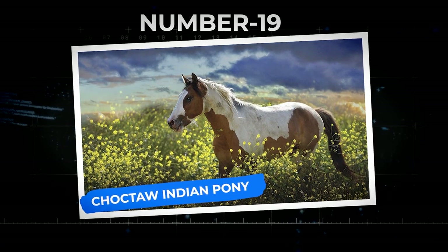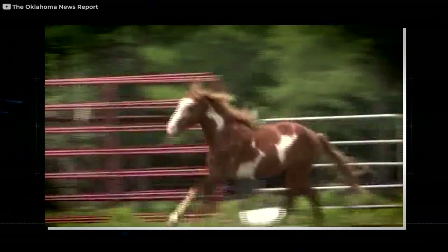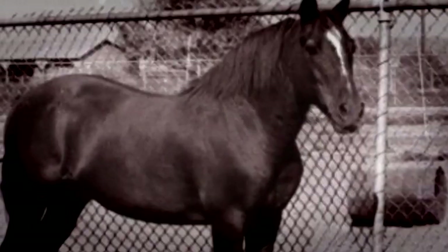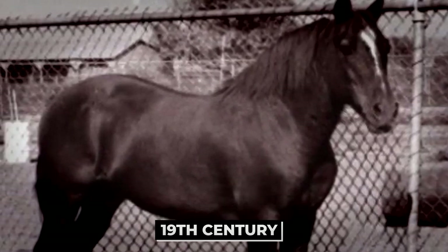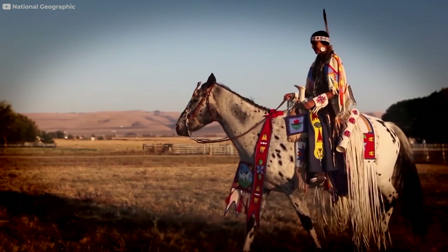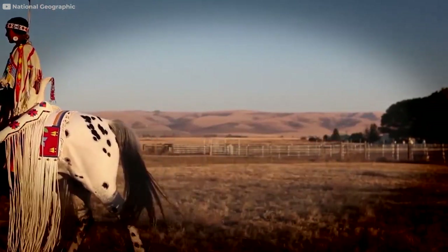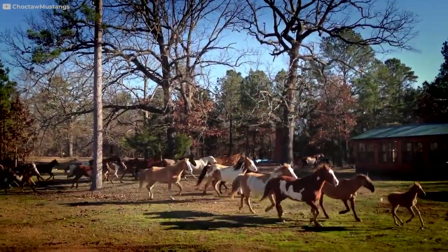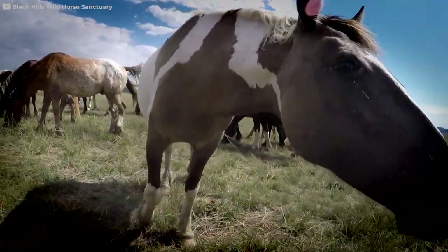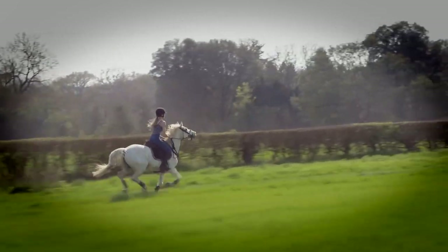Number 19: Choctaw Indian Pony. This adorable stocky pony came about through combined genetics of Spanish colonial horses with American horses in the 19th century. Up until about the 1990s they were plentiful, but when the Choctaw nation was displaced, the breed suffered. They are now considered endangered and are a very important part of the culture of many indigenous peoples. What's really cool is that they can come in almost any color — unlike many breeds whose genetics favor certain coat colors. They are most often used for riding and companionship, and their history is deeply ingrained in the culture of indigenous people in the United States.